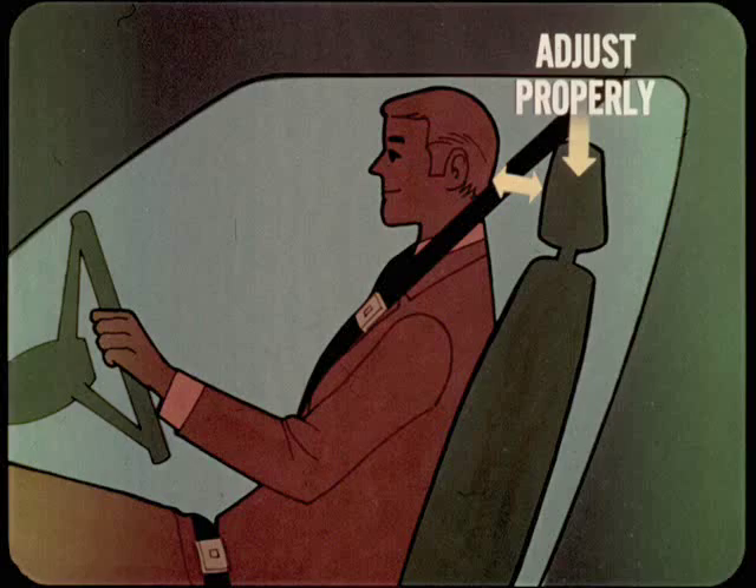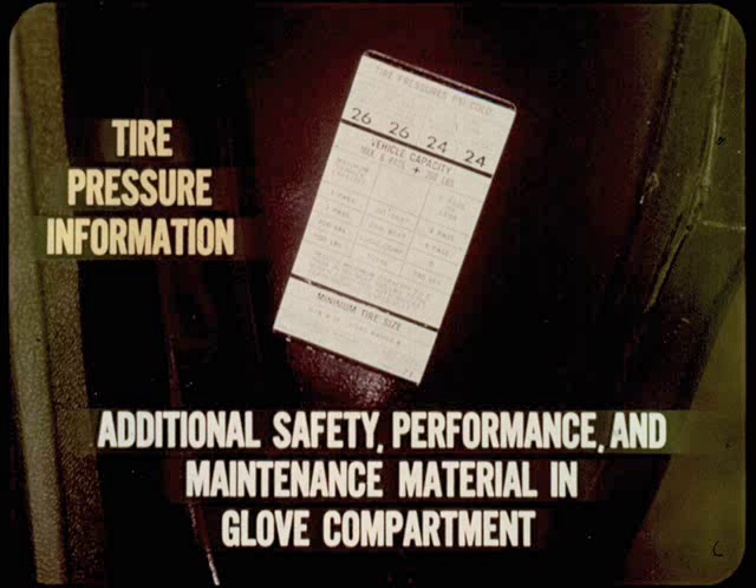Make sure the seat back latches on two-door models are working by pulling the seat forward while the latch is engaged. Explain that these latches are a safety feature and should be serviced if they become inoperative. If the car is equipped with head restraints, show how they can be adjusted to the right height. Instruct the owner that they should be adjusted for each occupant — the restraint should be at head level to provide maximum protection from injury. While you're near the driver's seat, point out the tire pressure information decal located on the front door lock pillar. At the same time, tell him that there are additional safety, performance, and maintenance instructions in the glove compartment that he should read carefully.